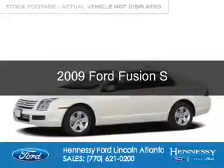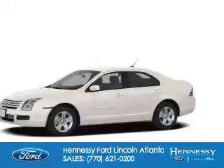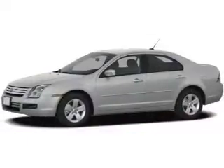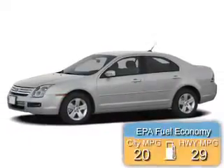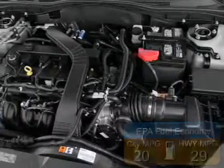This is a used 2009 Ford Fusion. It's powered by front wheel drive and a 2.3 liter 4-cylinder engine. Great fuel efficiency saves you money by requiring fewer trips to the gas station.